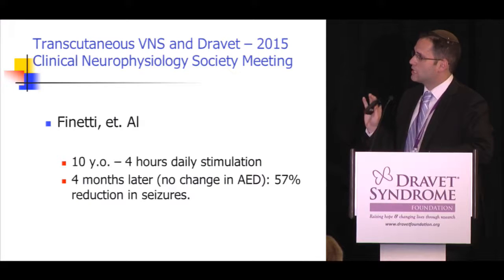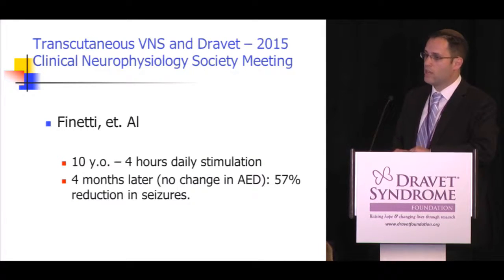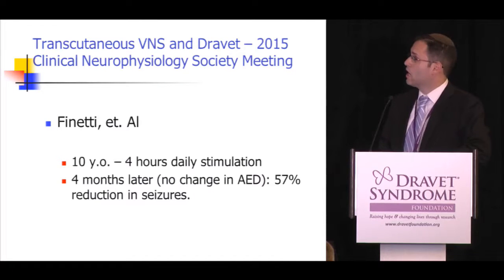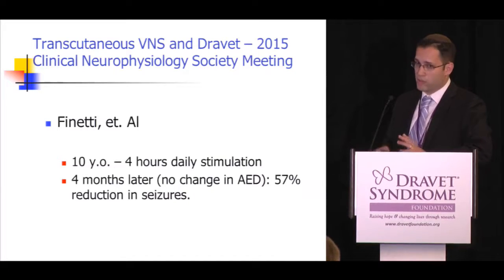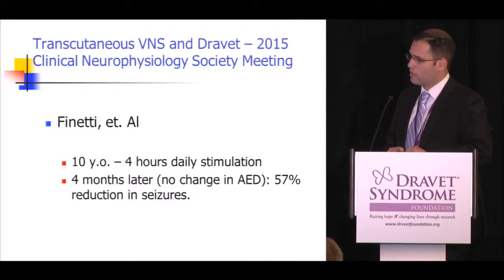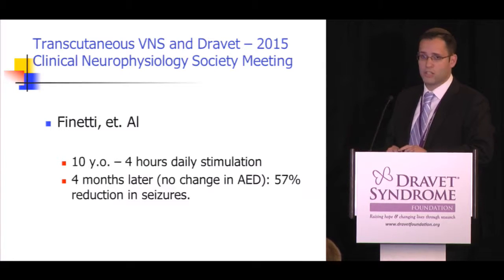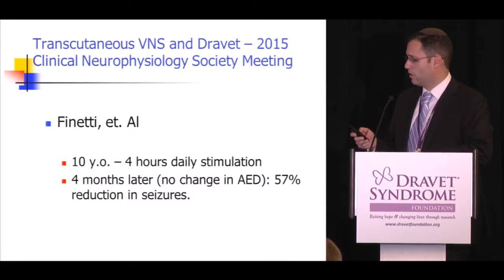The only literature on transcutaneous VNS in Dravet syndrome comes from a 2015 abstract at the Clinical Neurophysiology Society — not yet published. A 10-year-old girl in Germany had four hours of daily stimulation with no medication changes and showed nearly 60% seizure reduction. While it's only one patient, it is a signal worth following up.